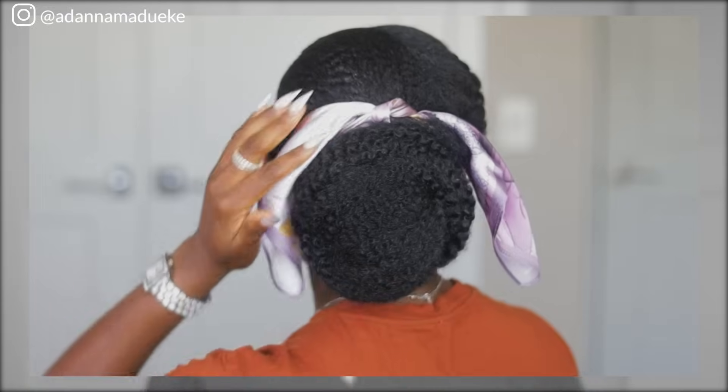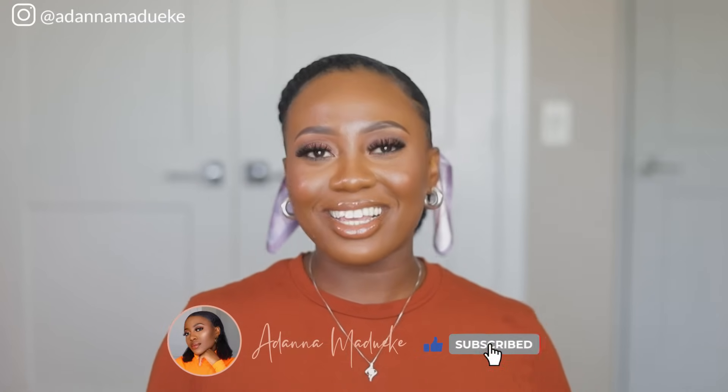Anywho, I'm going to take you all through how we achieve this beautiful hairstyle, because this hairstyle is giving me so much joy, so much energy. It's so warm, you can wear this anywhere you're going — this hairstyle is going to be that hairstyle for you.